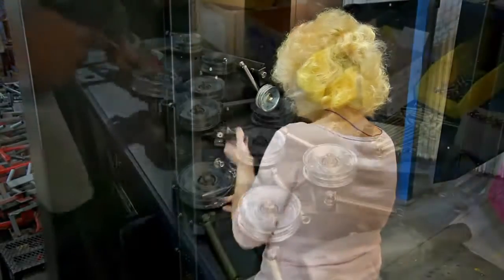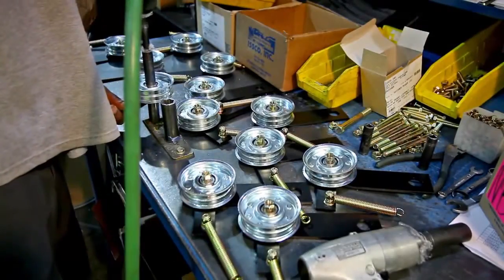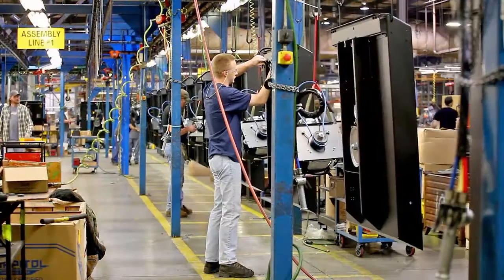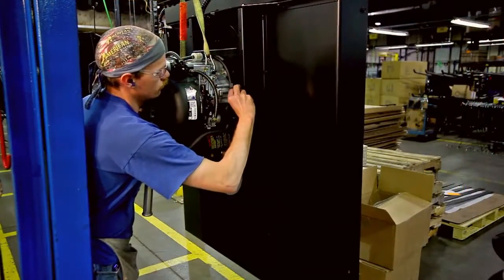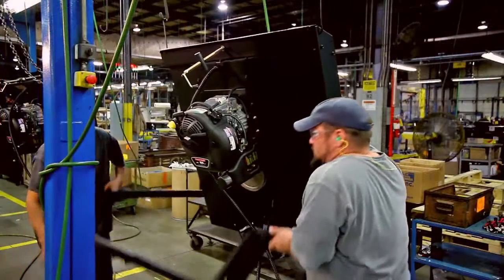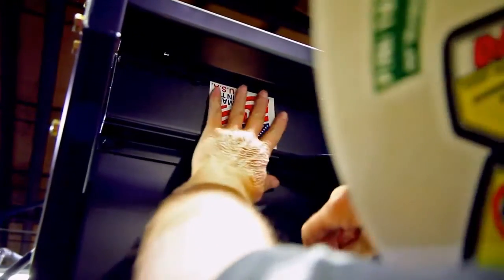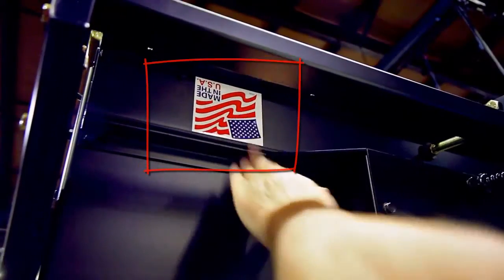Assembly veterans employ great skill in constructing our American-made machines. Swisher trail cutters, trail mowers, zero-turn mowers, string trimmers, log splitters, and ATV-UTV accessories receive top-notch fabrication and assembly to deliver top-shelf performance for your toughest jobs.